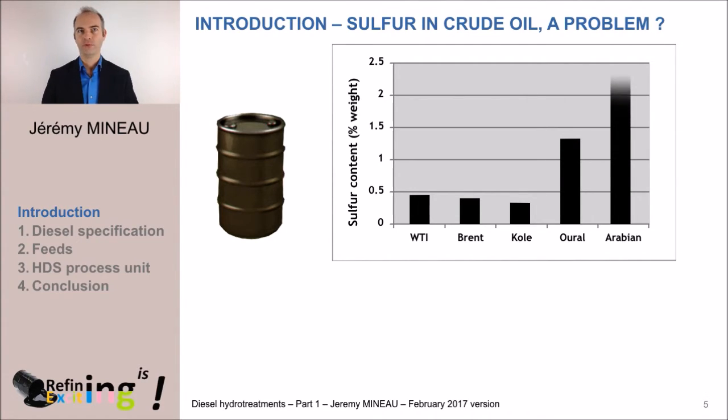the Colet, which comes from Congo, Africa; Urals, which is at the frontier between Europe and Asia; or the Arabic Medium, which is produced in Saudi Arabia — we see that the sulfur content of these crudes is very variable. It ranges from 0.5 to 2.5 on a weight basis.